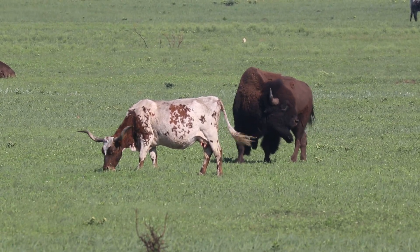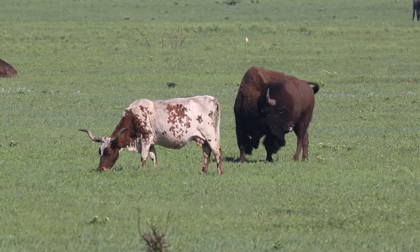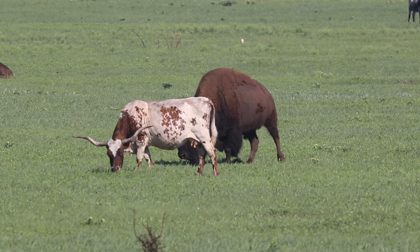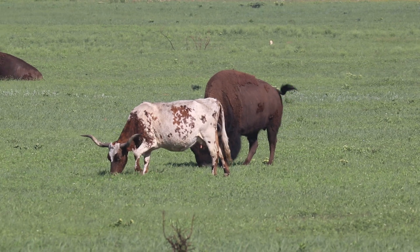Thankfully, today we can truly appreciate the early pioneers of conservation who allow us the opportunity of being able to see two species of mammal coexisting together that were once both very close to extinction.